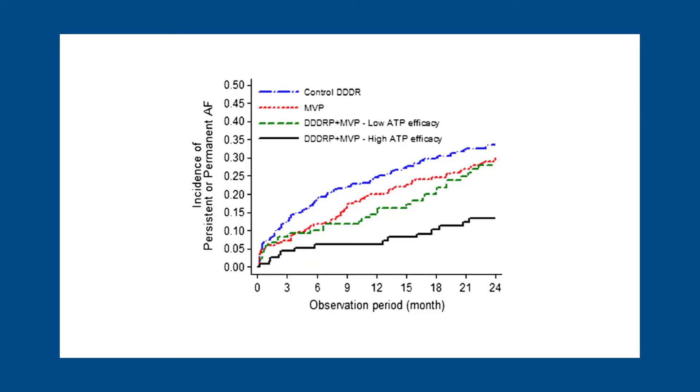That algorithm was studied in a randomized trial called Minerva. The Minerva trial randomized 1,166 pacemaker patients, all of whom had at least five minutes of atrial fibrillation, to one of three arms: DDDR mode, MVP mode, or MVP mode with atrial therapies turned on as well. The Minerva trial showed some interesting findings — the patients in the atrial therapy arm showed a reduction in the composite endpoint, and a reduction in the incidence of atrial fibrillation episodes lasting one, seven, or beyond 30 days.